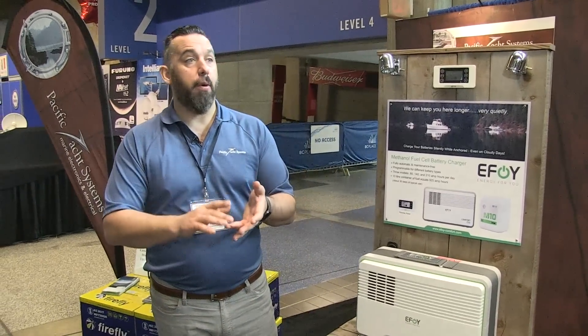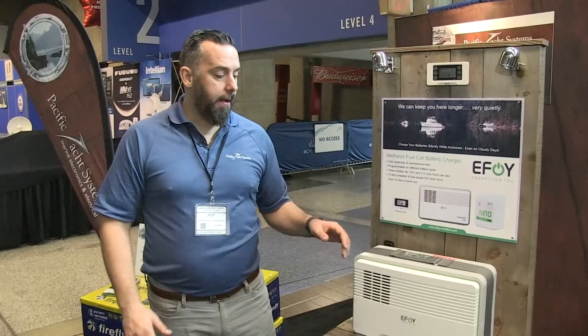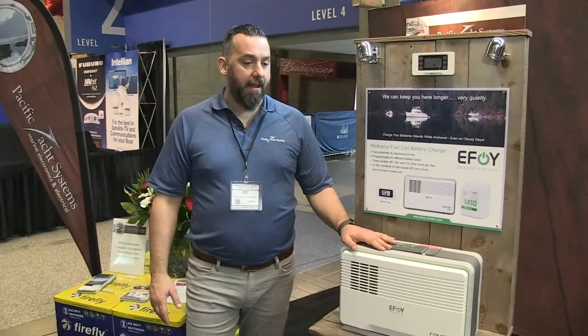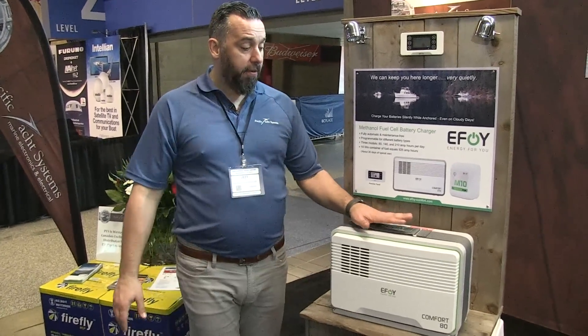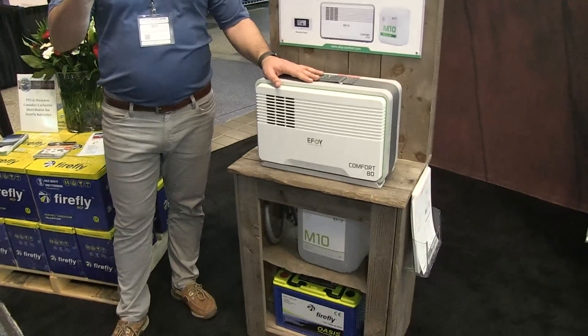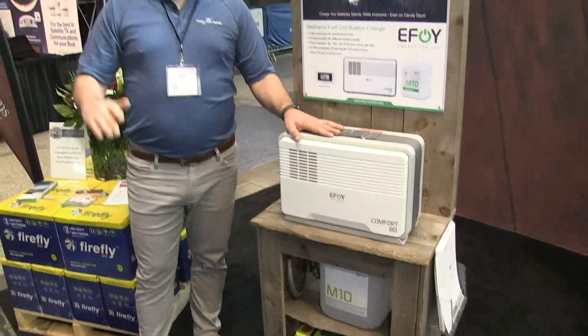For places where maybe the sun is not shining as much — you're going so far north that there's not that much sun, you're boating in the wintertime, in the fall and spring — a methanol fuel cell is a way of taking methanol and through this fuel cell creating a slow and steady DC charge.